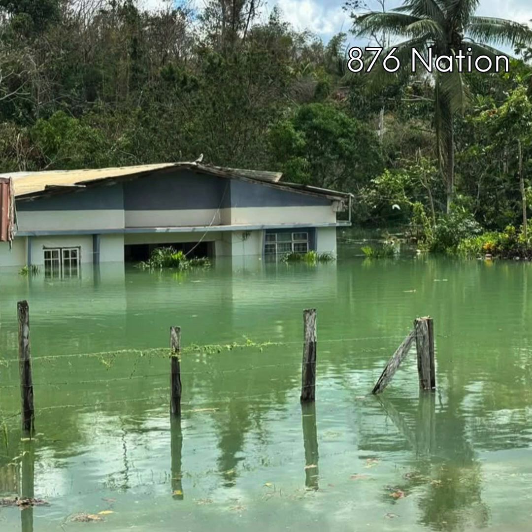The water in Content, Manchester keeps rising because heavy rains from Hurricane Melissa have caused a dramatic increase in groundwater levels within the local aquifer system, forming what experts call a groundwater mound. This underground buildup pushes water upward through sinkholes and cracks, leading to persistent surface flooding.